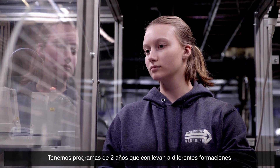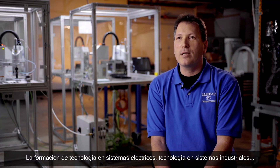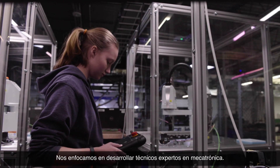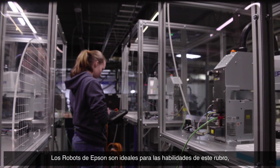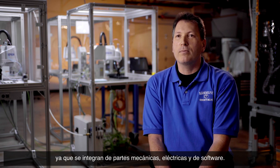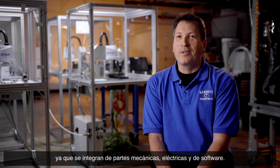We have two-year programs that take students down different pathways. We have electrical systems technology, industrial systems technology, and manufacturing technology. We specifically try to go after the mechatronics technician role, which blends the skills of mechatronics. The Epson robot fits perfectly into that role because it is mechanical, it is electrical, and it runs software.